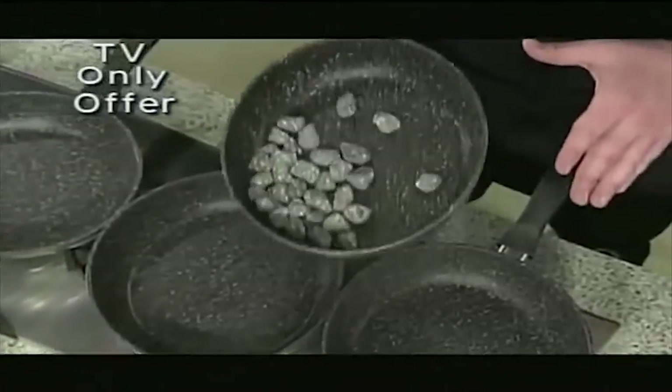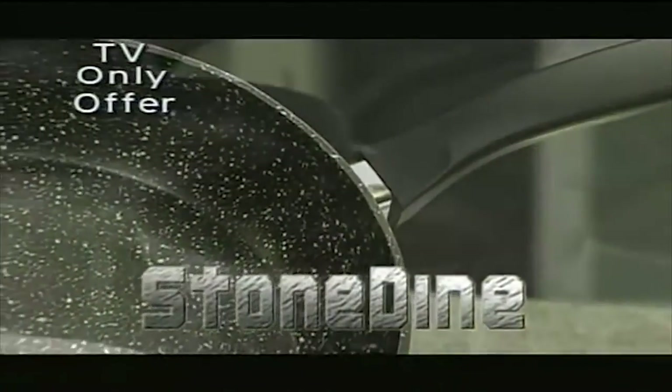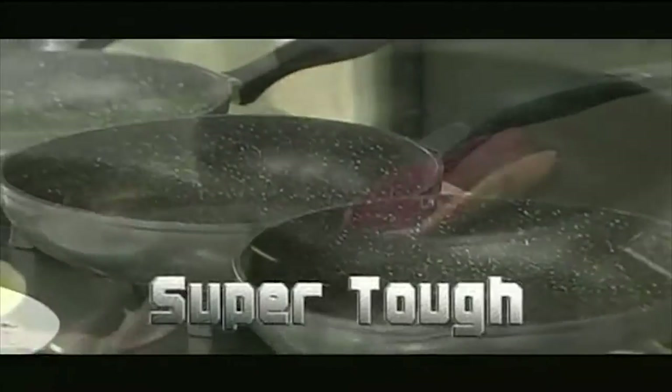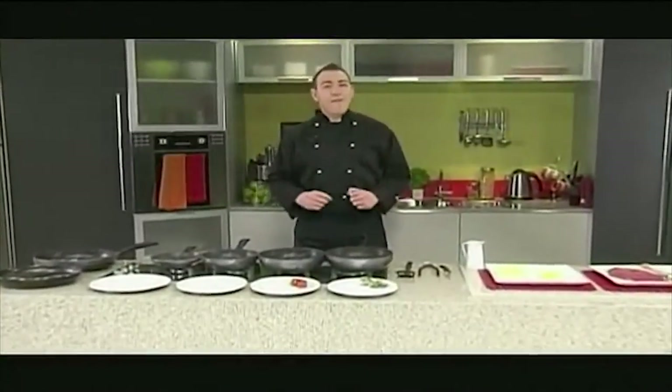Now you wouldn't do this with your new non-stick pan at home, would you? This new stoned iron cookware actually has stone in the coating. So not only is it super tough, but it makes your food taste great. How would you like to cook with no fats and oils, but still keep that gourmet flavour?